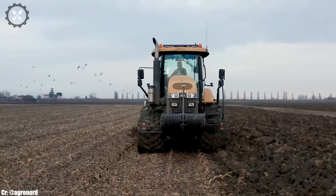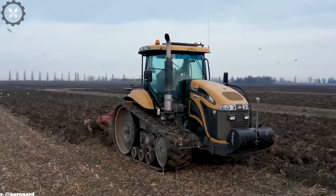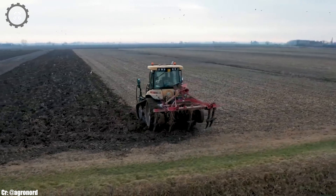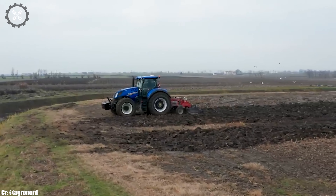This tractor excels in tasks such as plowing, planting, and heavy-duty hauling, thanks to its precision and remarkable power. Integrated with modern technology, including a responsive transmission and hydraulic systems, it offers exceptional efficiency and ease of operation.